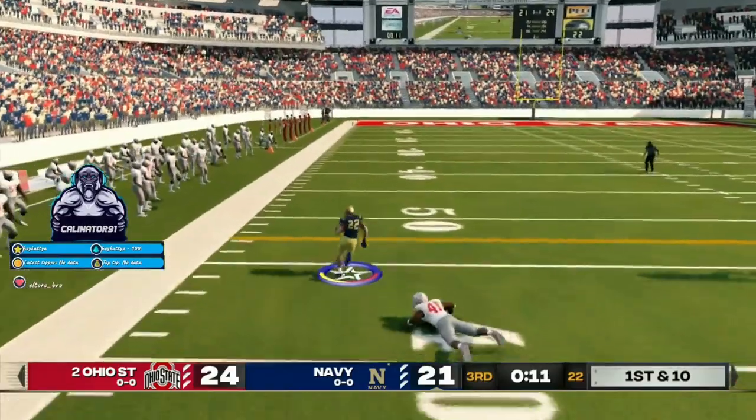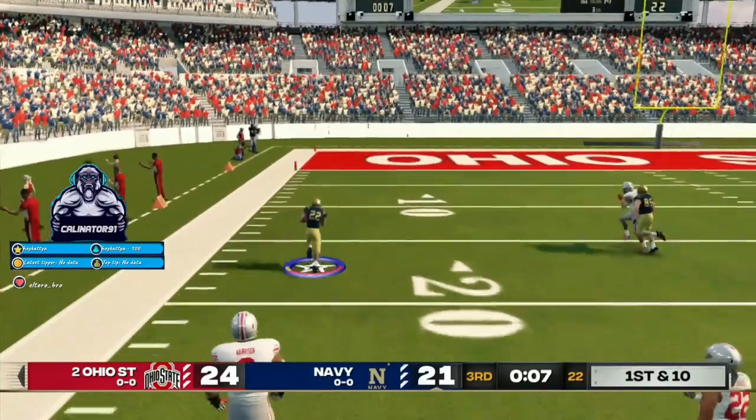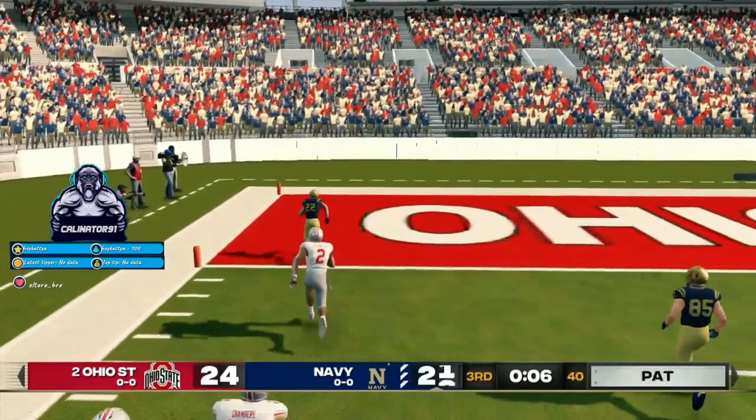They'll work the left, got some open field. He's at the 40, to the 20, to the 10. Touchdown, Navy.